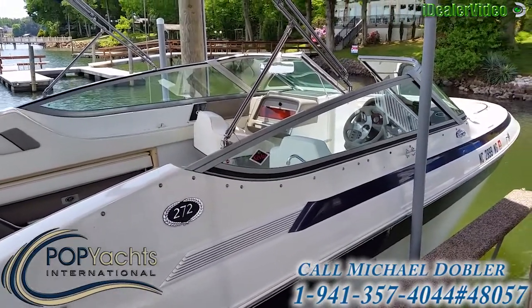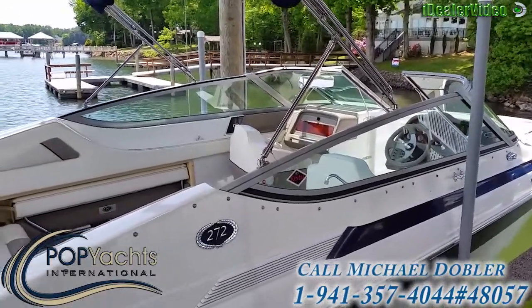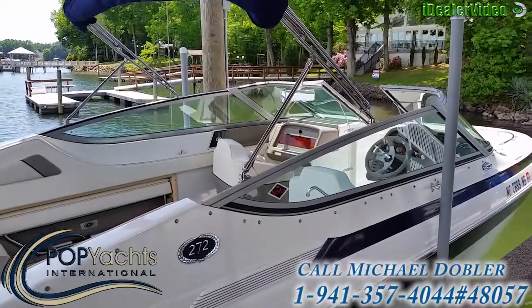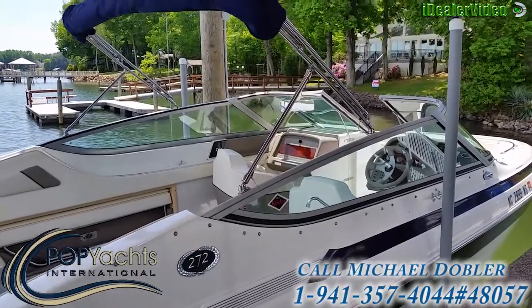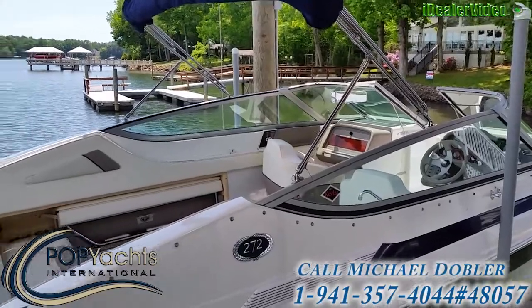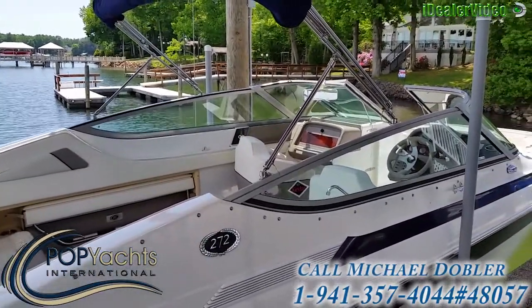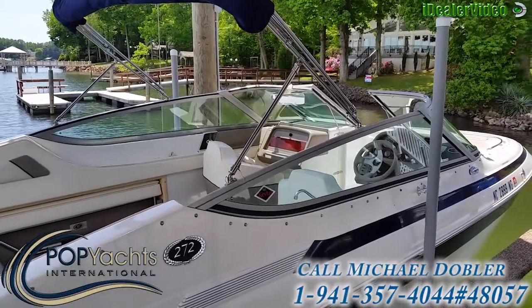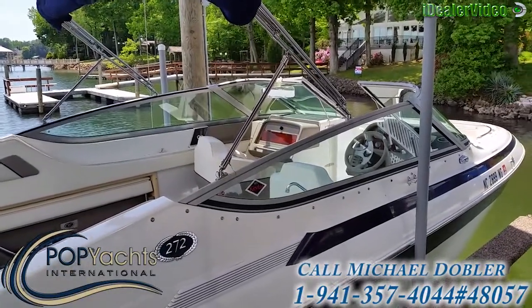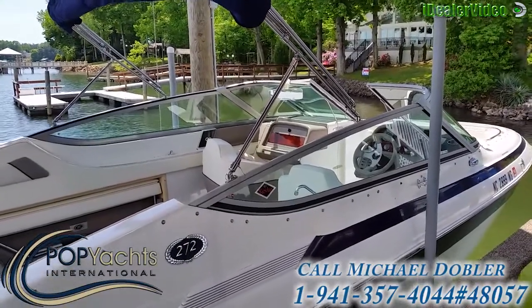It's got a full mooring cover that covers the sides and keeps the blue color in pretty good shape. We just went out for a sea trial and it did real well — a real smooth boat, cruises the water real nice. Cruises at about 26 to 28, 29 miles per hour; top speed is about 47 miles per hour. It's got a stainless dual prop.